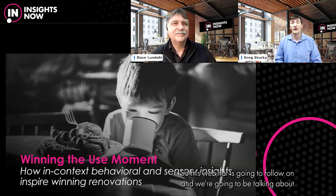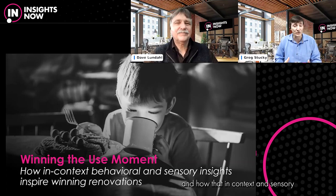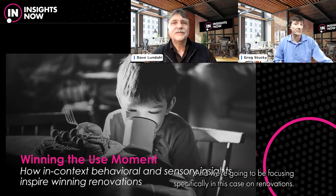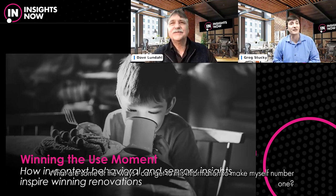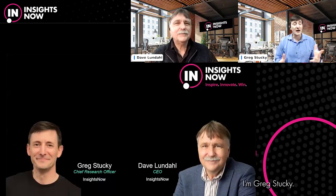This webinar is going to follow on and we're going to be talking about winning that moment where people get to use your product in real life — how in-context and sensory cues are going to help inspire winning renovations. We're going to be showing some really good examples as we go through today, because a lot of questions were: can I see some real metrics, and what are some of the ways I can get to this information to make myself number one?